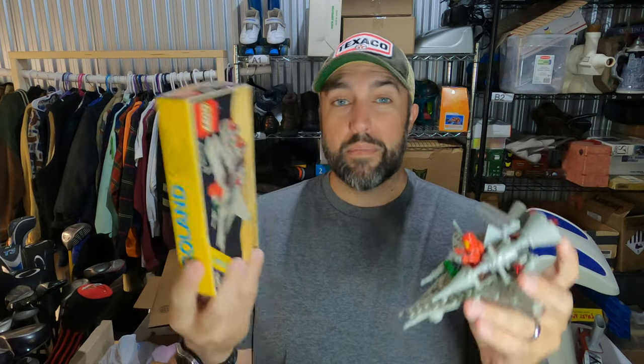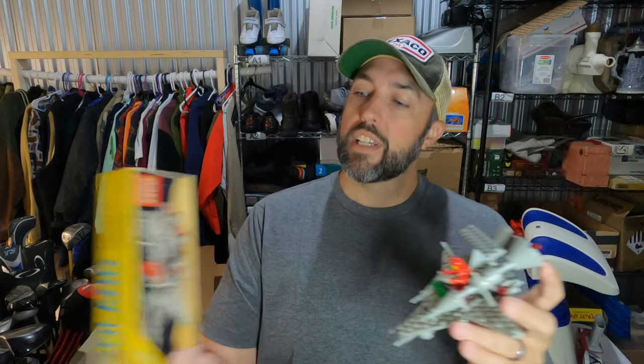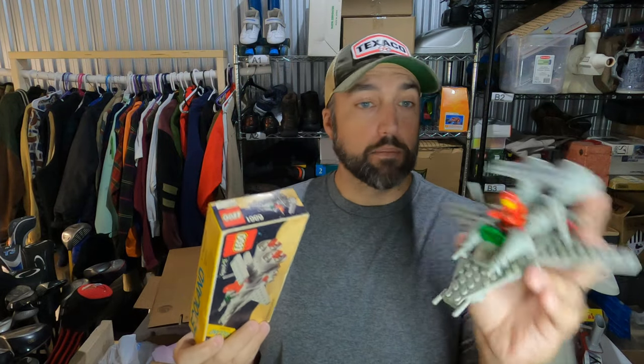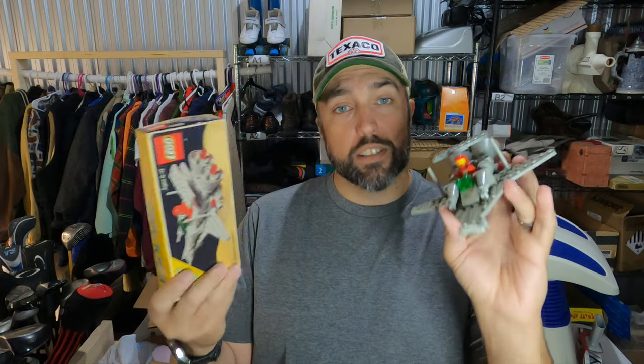People go crazy over vintage Legos, if you don't already know. This is a set from 1982 — my wife actually found a big box full of Legos at a church sale. There were like 6 different sets in there, so we've got $5 into this, and this is the first one to sell out of those 6 sets. This is the X1 Patrol Craft — got the instructions, the box, and everything is complete, all the pieces are there. Kind of surprising from 1982. But this set sold for $55.